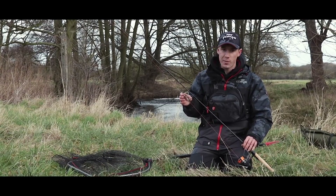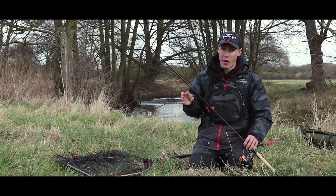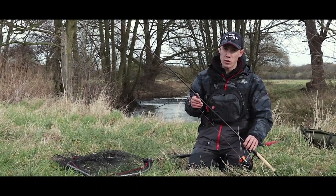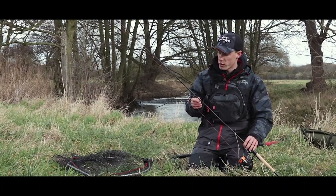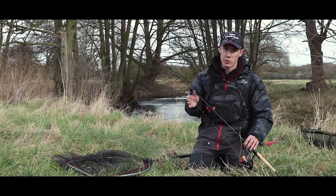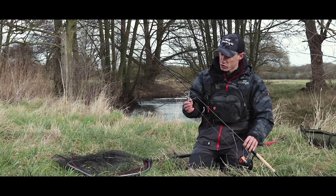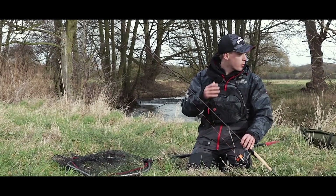Today I have set myself a challenge to try and catch a pike, a perch and a chub on the new Rage Critters. Me and my dad have been using them on a lot of our local rivers recently. We have caught some nice perch on them and I have been really impressed with them. They have a slightly different action to most other creature baits. Most creature baits are quite bulky in their profile but the Rage ones are nice and slim and they fall really nicely through the water.